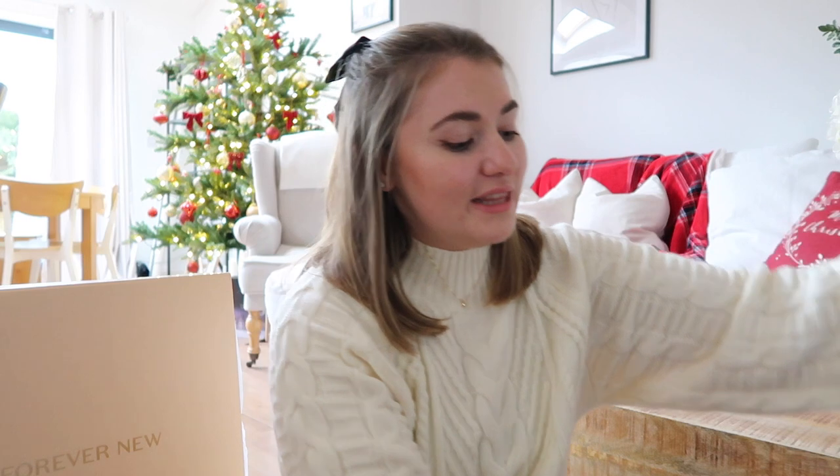I'm really excited about this video because I've got not one, not two, but three Forever New boxes sitting here — a really exciting haul with some gorgeous pieces I wanted to add to my wardrobe for the festive period. Loads of these items are going to be great for Christmas parties and events, they're cozy and comfy. Go grab your favorite hot drink and a snack and let's jump straight into it.